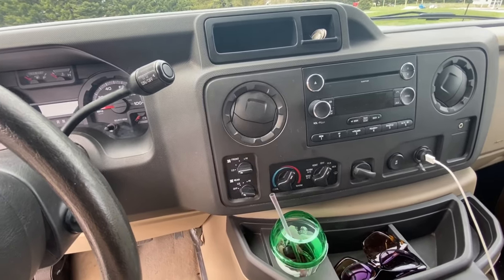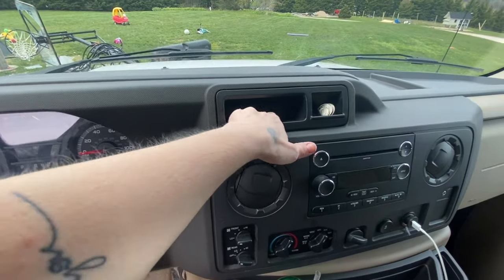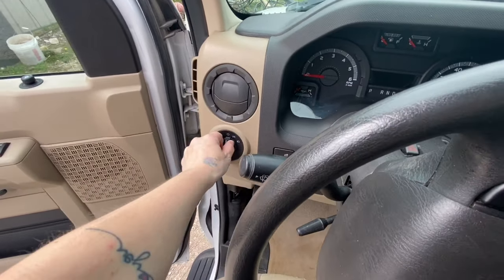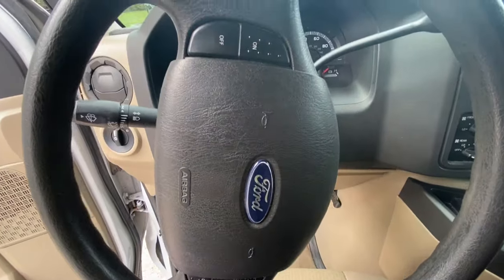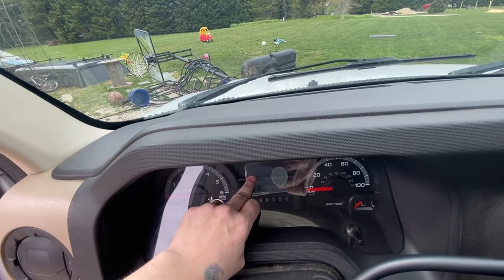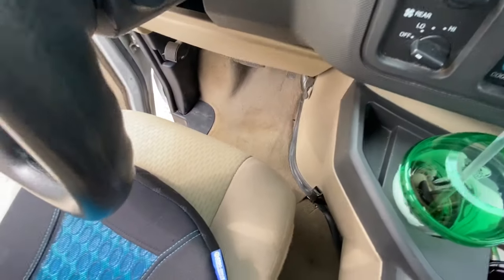We have a charging port, a line-in plug, and a coin compartment. I can maybe put a notepad in there. There's a vent that closes up, and the backup sensor display is in here — it doesn't have a screen or voice, it just beeps when I get too close to something.